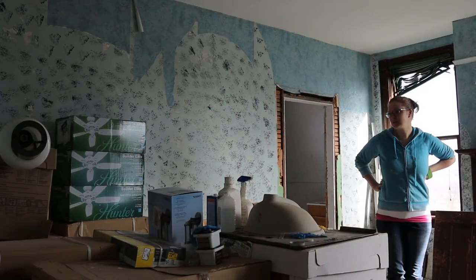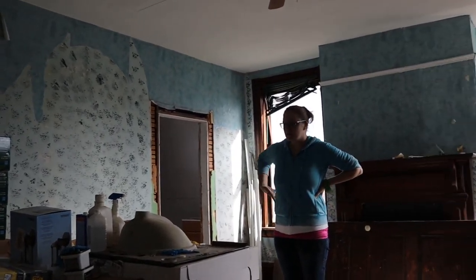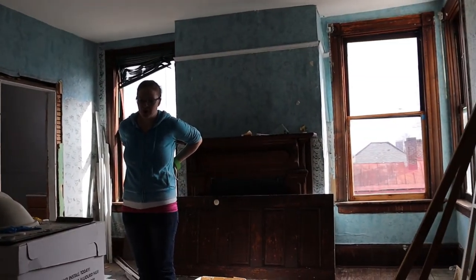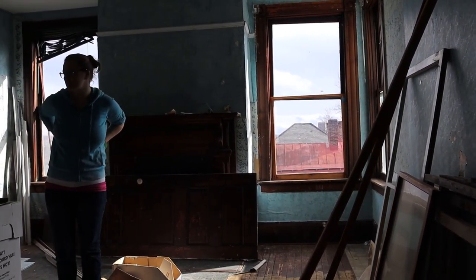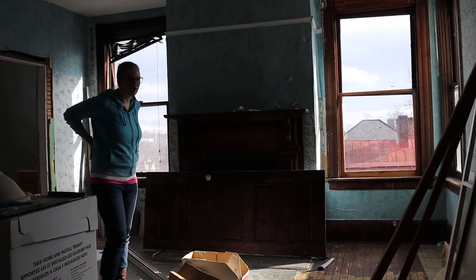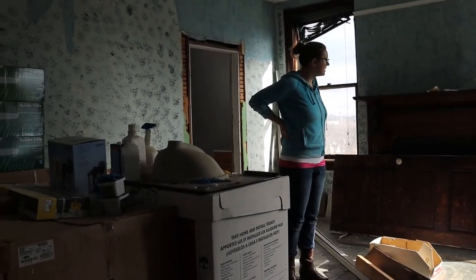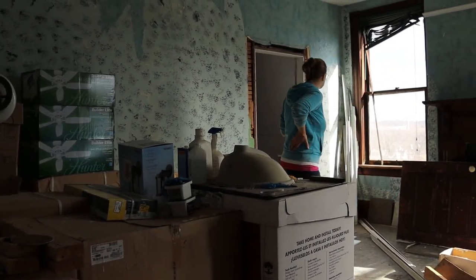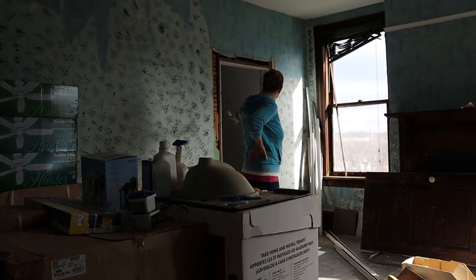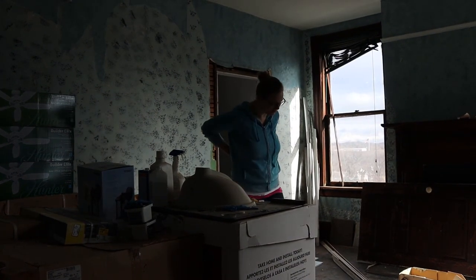This room is going to be our master bedroom. It's currently full of all the building materials from the previous owner — some of which we probably won't use, and some we might. This room is great because it has nice windows all the way around, and it connects back to a bathroom space which is going to be a nice master bathroom.